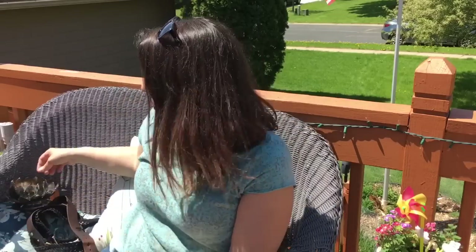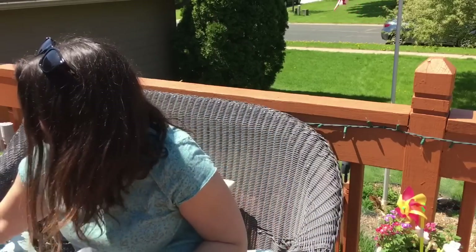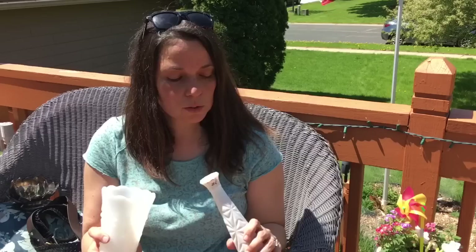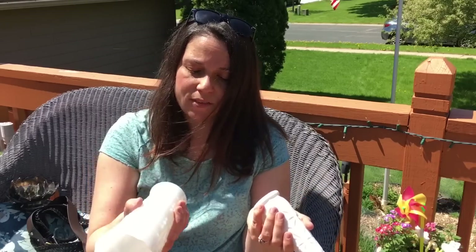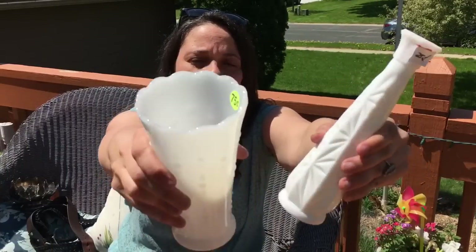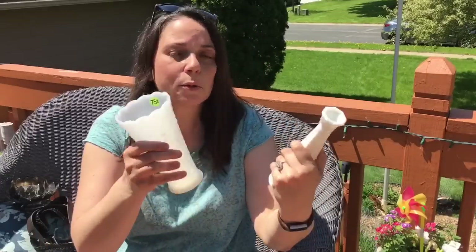Now we'll go on to decorative items. Heartland Thrifter Robin Johnson, if you watch this, you're going to be so proud of me — I bought two pieces of milk glass, which I don't usually buy. This one was 25 cents and this one was 75 cents. I don't know if they're real milk glass or not, but I thought they were pretty and would look nice on my shelves.